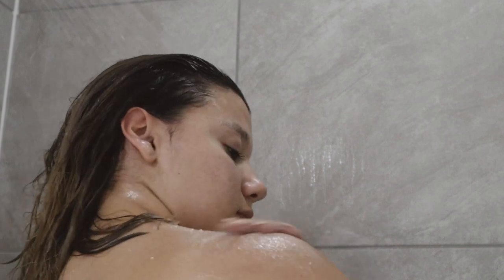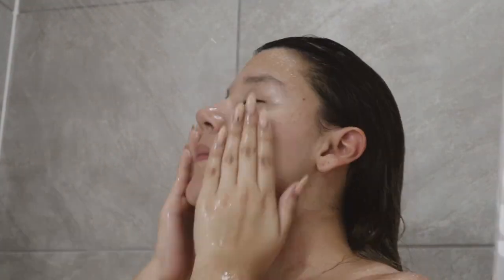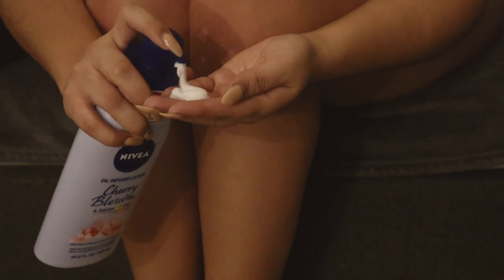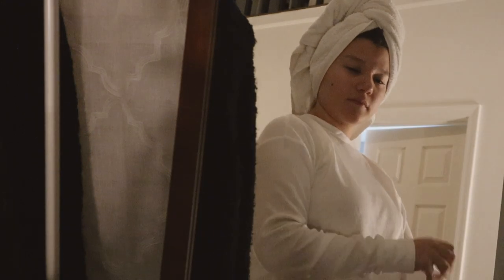I also like to exfoliate my skin — I'll link the scrub I've been loving down below. After I exfoliate I wash my body with my normal body wash, and I also do the first step of skincare in the shower, which is just cleansing my face. Once I'm done showering I do my normal post-shower routine: deodorant, and then lotion. The lotion I've been loving is the Nivea cherry blossom scent — it smells so fresh and is super hydrating.